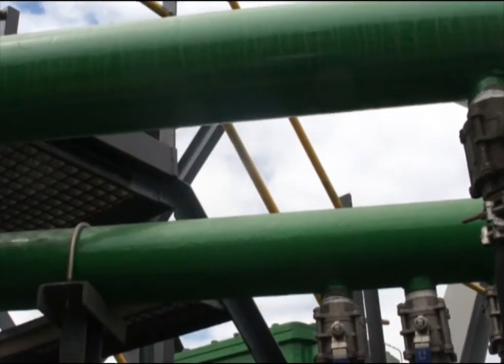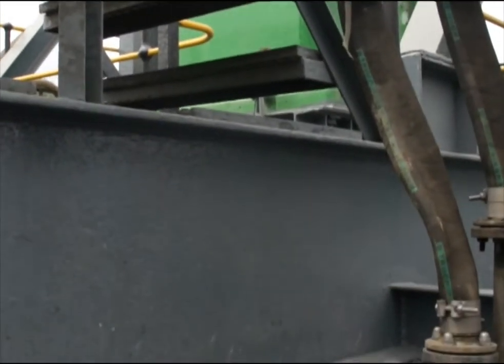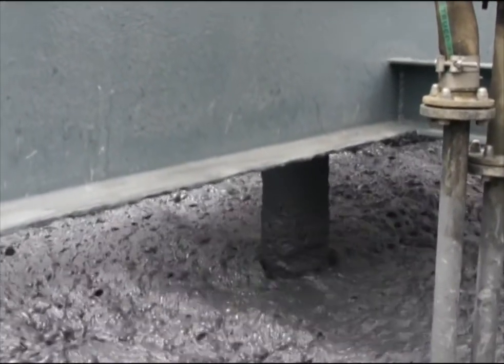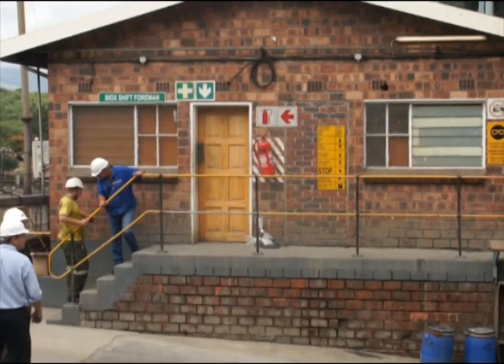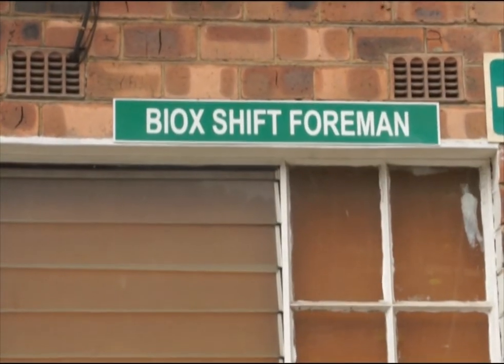JSE and London-listed Pan-African Resources is already using the technology. Barberton is one of South Africa's oldest commercial gold mining areas and was the site of the country's first gold rush. Business Day visited Barberton and spoke to Biomin managing director Jan Fannykerk about how the technology works. Fannykerk says using biox is cost effective and environmentally friendly.